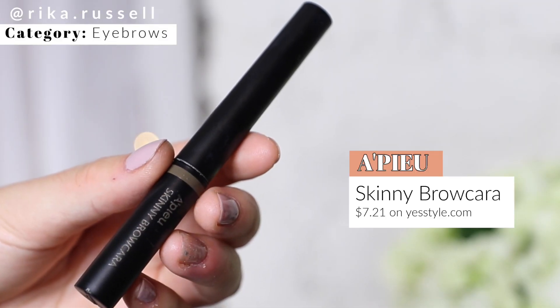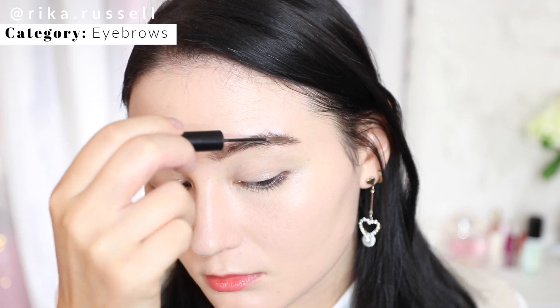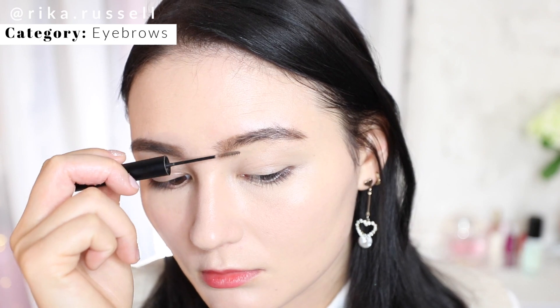The next category is brows, and I absolutely had to include the Appu Skinny Brow Cara in the 2020 best of beauty. It's a tinted brow gel that you just run through your eyebrows for a very easy and wearable look. I love it first off because it's affordable — when K-beauty works well and is affordable, it's definitely going to be in one of my holy grail product lists, and this is no exception.